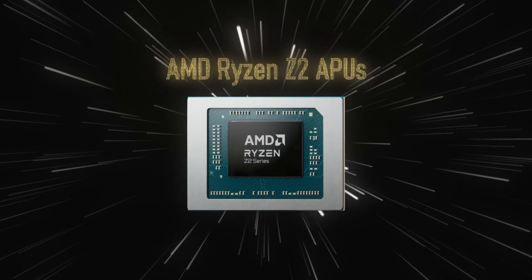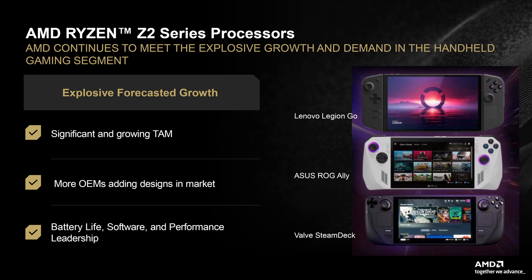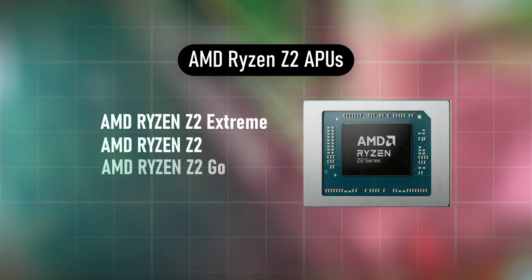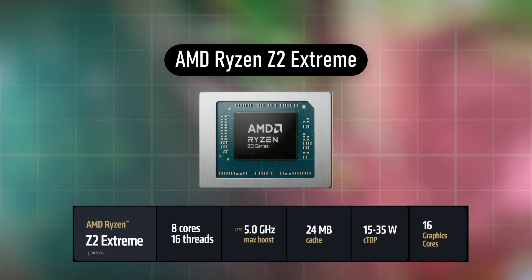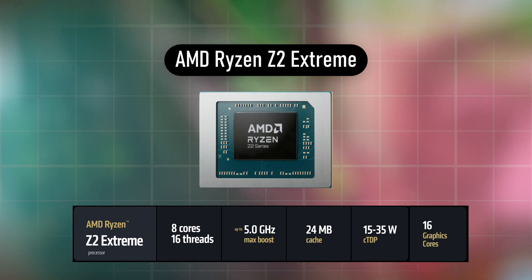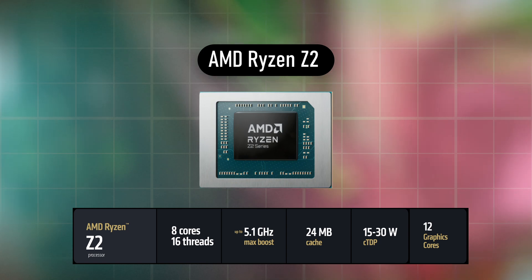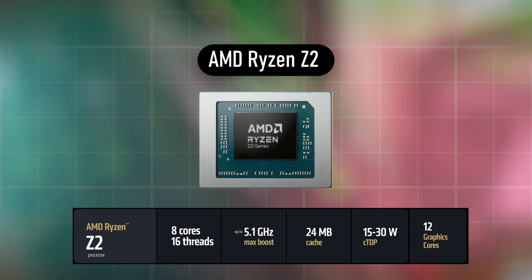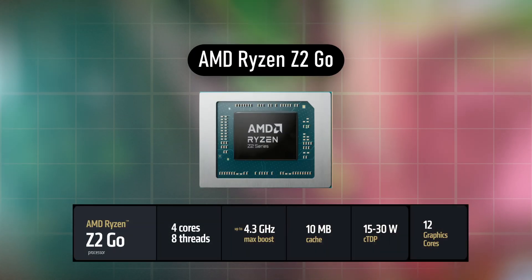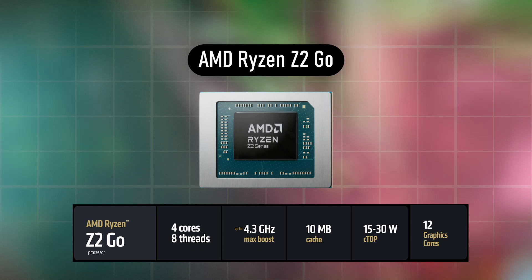AMD also announced their Z2 series, successors to the previous gen Z1 CPUs, expected to appear in next-generation handhelds like the Asus ROG Ally, the Lenovo Legion Go, and the Valve Steam Deck. The lineup includes the Z2 Extreme, Z2, and Z2 Go. The Z2 Extreme features 8 cores, 16 threads, up to 5.0GHz boost, 24MB of cache, a 15-35W configurable TDP, and 16 graphics cores. The Z2 also has 8 cores and 16 threads with the same 24MB cache but boosts up to 5.1GHz with 12 graphics cores. The Z2 Go offers 4 cores, 8 threads, a 4.3GHz boost, 10MB of cache, with the same TDP and graphics cores as the regular Z2.